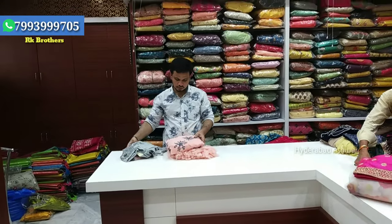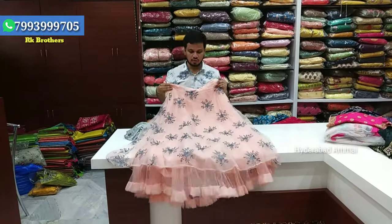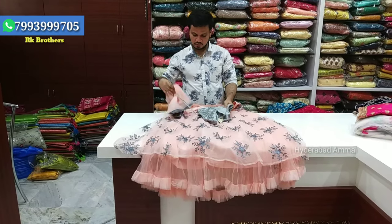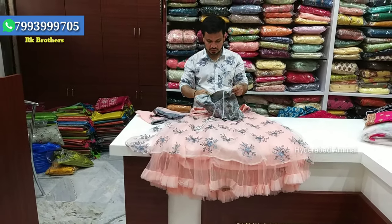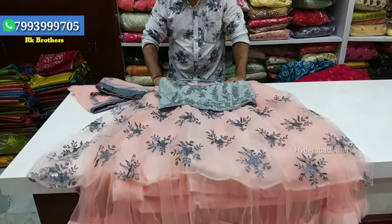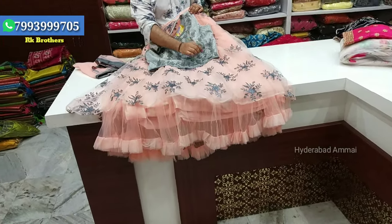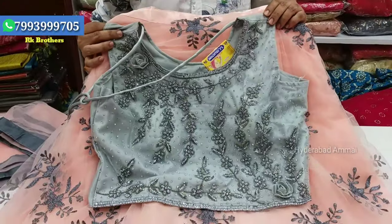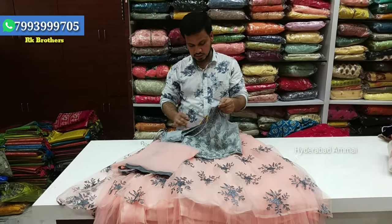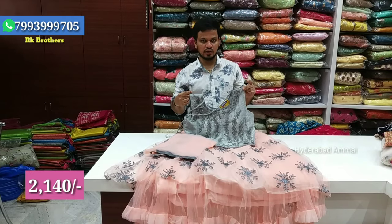Next is a party crop top in peach, pink, and light shade with gray color combination and thread work. It features gray and ash color combinations with beads design and piping design. The fabric is soft netted with a flower design. This is available in large size at Rs. 2,114.